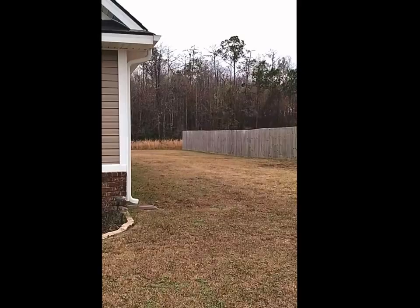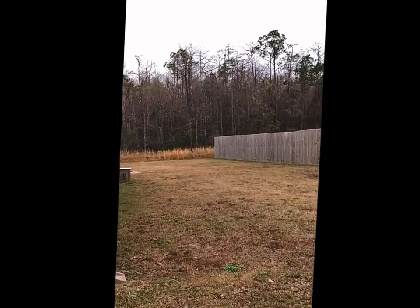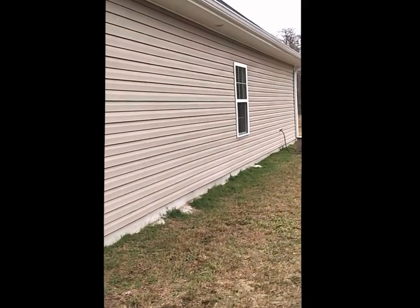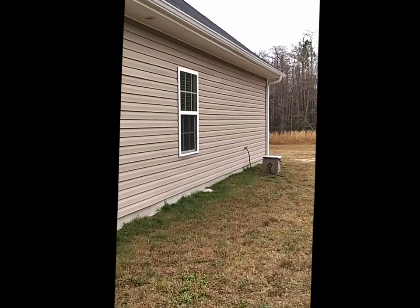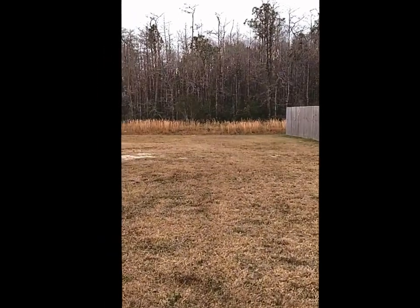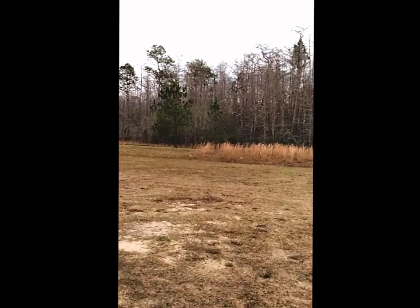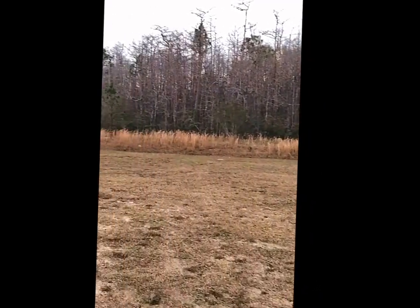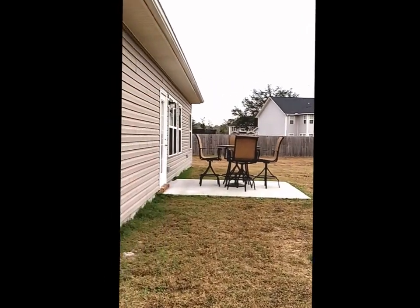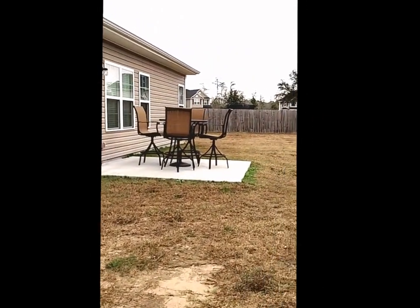We're going to begin making our way to the right side of the home. You'll notice there's plenty of yard space over here as well. There's also a water faucet installed, which is conveniently installed on both sides of the home. You can begin to see part of the backyard from here. You'll notice the tree line in the back, which adds a lot of privacy and keeps things really quiet in the backyard.